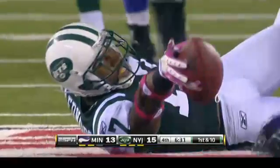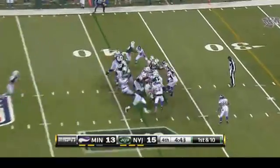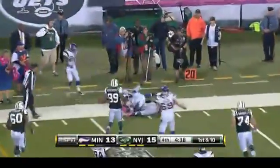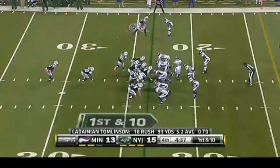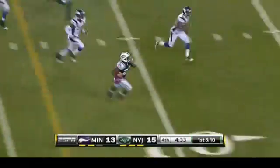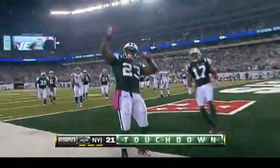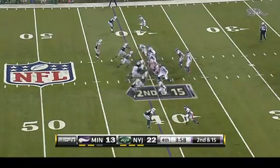Two possessions later for the Jets — second and nine from their own 35, Sanchez to Braylon Edwards for 16 yards. Three plays later, first and ten, Tomlinson over the left tackle for 16 yards, fumble out of bounds — Jets retain. LaDainian Tomlinson and Shonn Greene both averaged over five yards per carry this game. He looked good tonight, legs looked strong, he looked healthy. And Shonn Greene — the forgotten guy, but not on this play — 23 yards to the touchdown. Jets looking comfortable at 22-13.